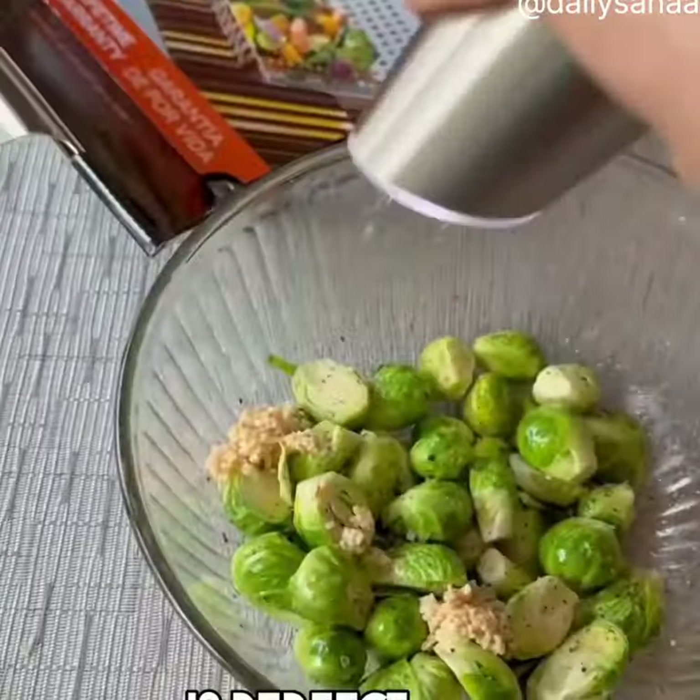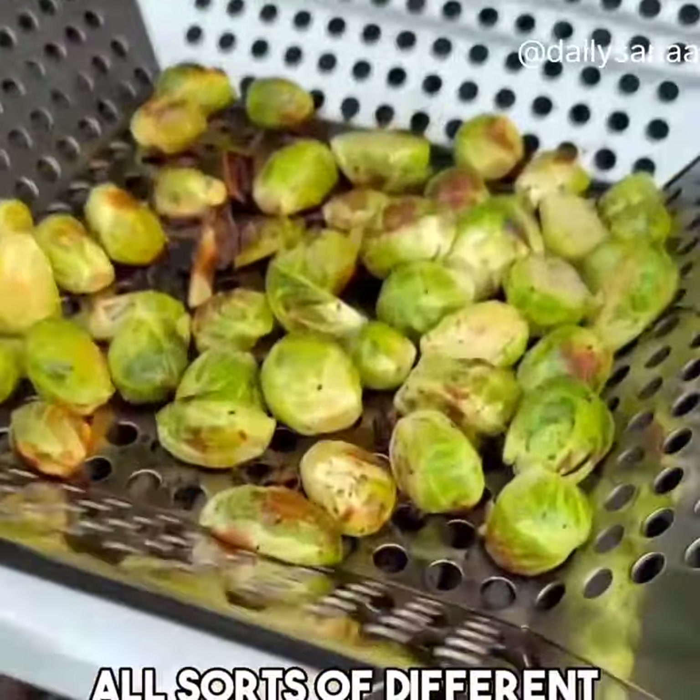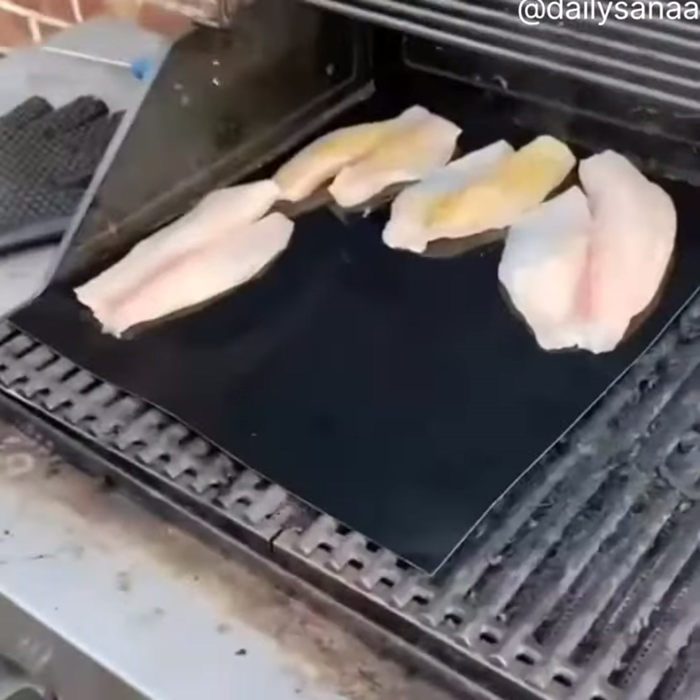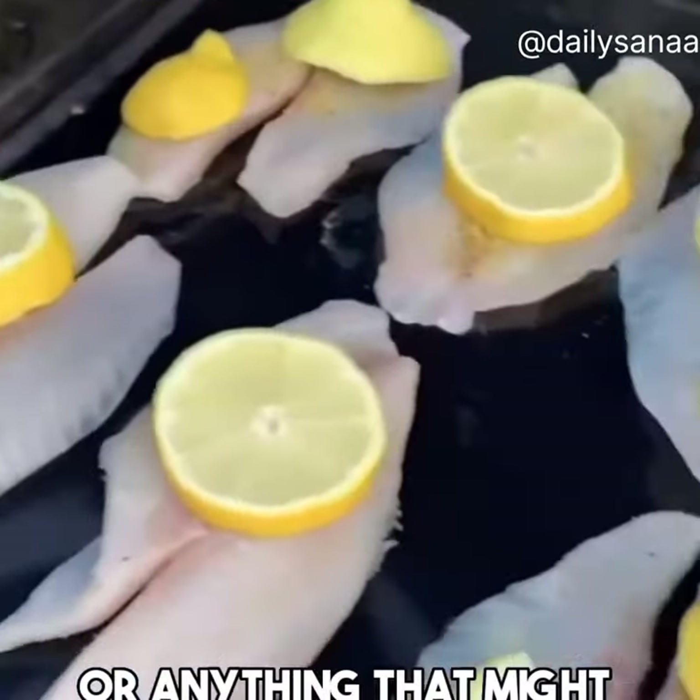This stainless steel grill basket is perfect for barbecuing all sorts of different types of veggies on the grill. These grill mats are great for cooking fish on the grill or anything that might stick or fall through the grates.